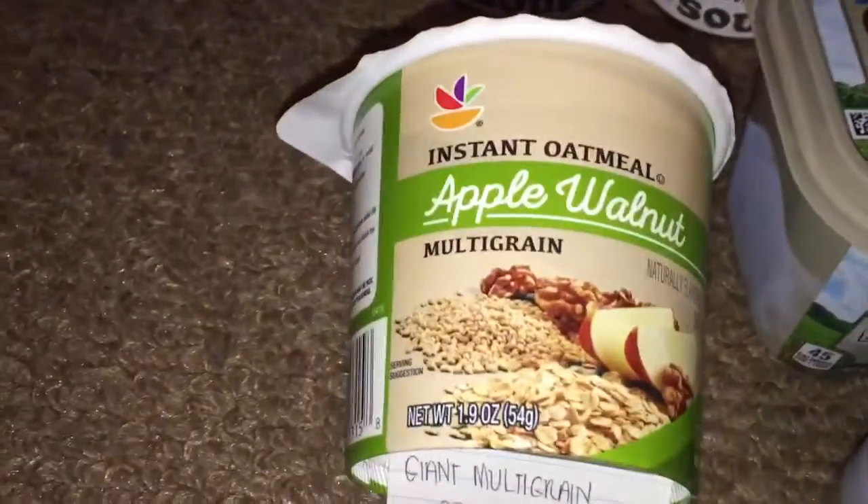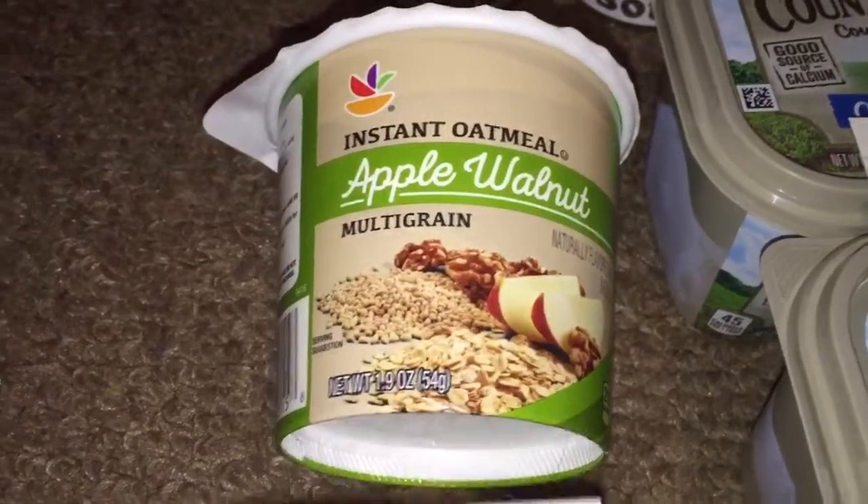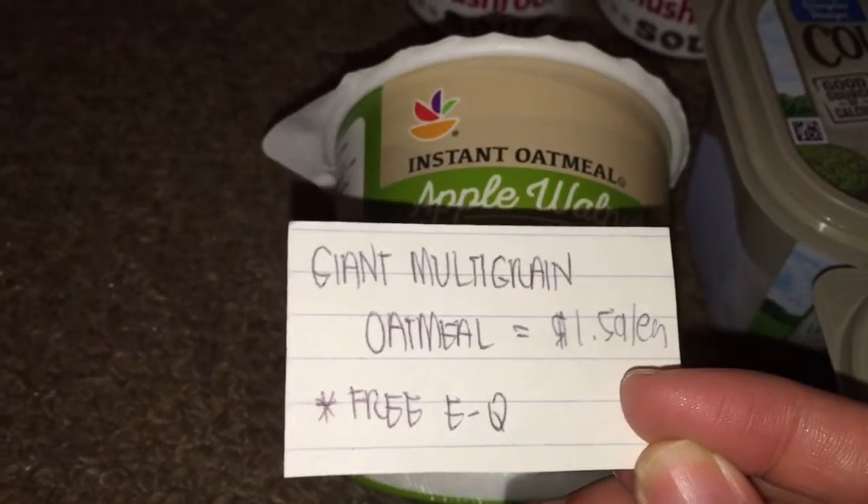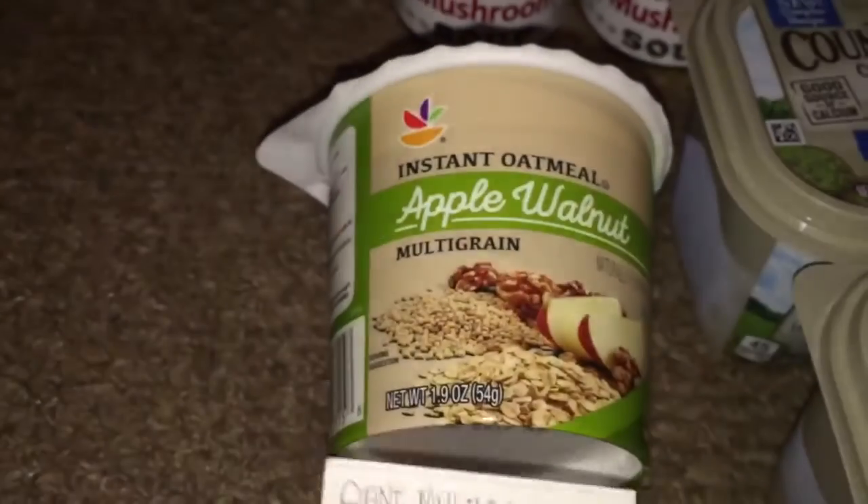First, I picked up one of the Giant brand instant oatmeal multi-pack in apple walnut. They were $1.59 a piece. However, there was a free e-coupon available last week, making it free.